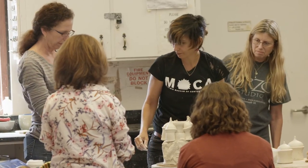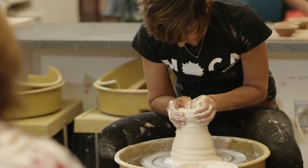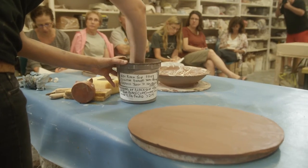With the master class I give people a chance to see a variety of techniques that helps the viewer to understand something about the process of working in clay.